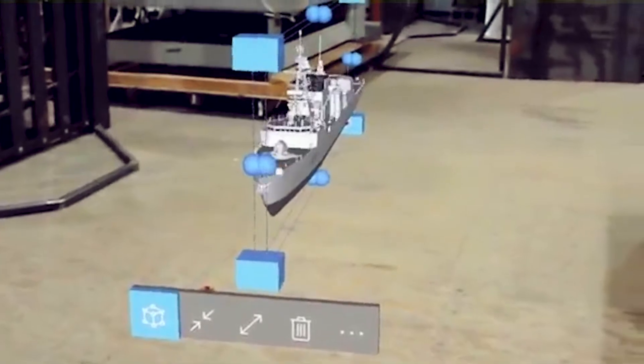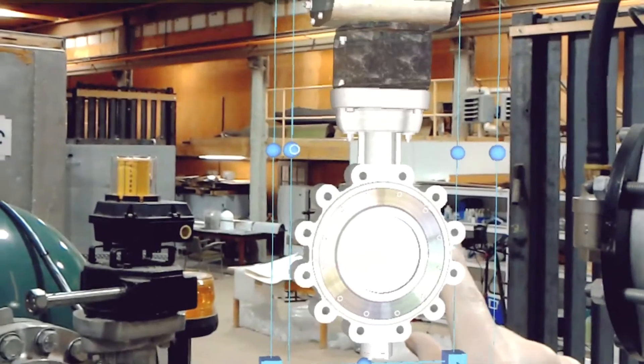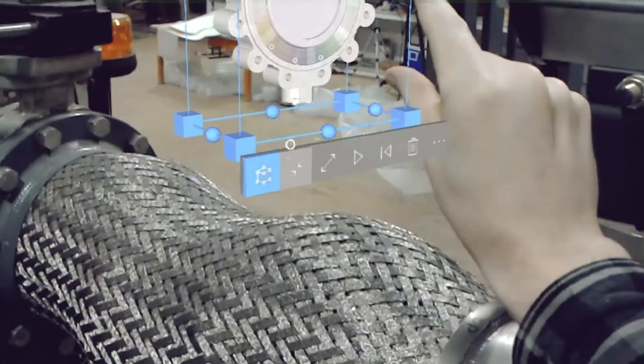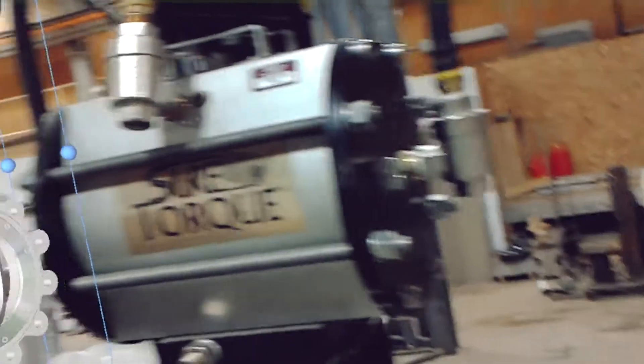The challenges with field workers in defence and industrial context is really connectivity. It's very hard for industry to give field workers access to the information, the knowledge and the experts that they need in order to deal with complex troubleshooting situations or just complex tasks in general. And that creates a lot of equipment downtime, a lot of required travel for subject matter experts.